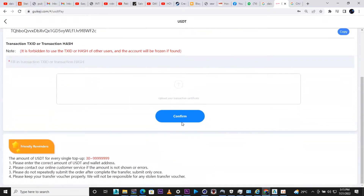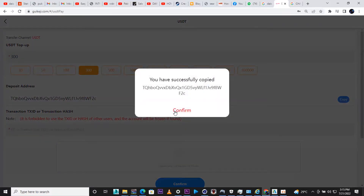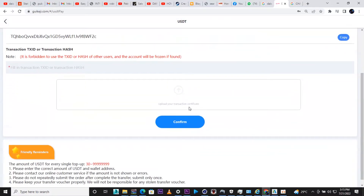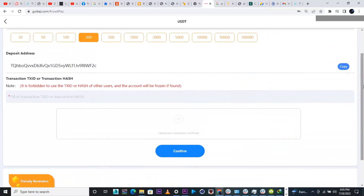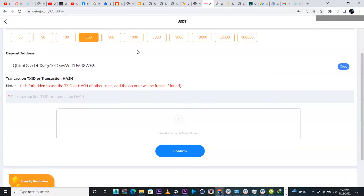I'm going to click 200 USDT — you can click any amount, I'm just showing you how to deposit. Then copy your deposit address and go to your wallet with whatever you want to deposit.